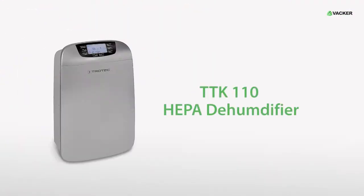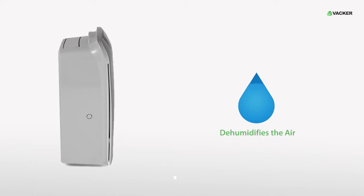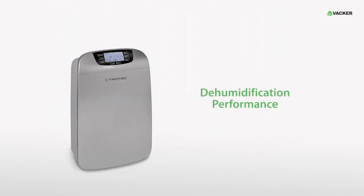TTK110 HAPER Dehumidifier. We recommend every hotel should own a HAPER dehumidifier, not only because it dehumidifies the air, but also because it purifies the air using the HAPER filter. It efficiently removes all viruses and bacteria from the air. The dehumidification performance is a maximum of 40 liters every 24 hours.